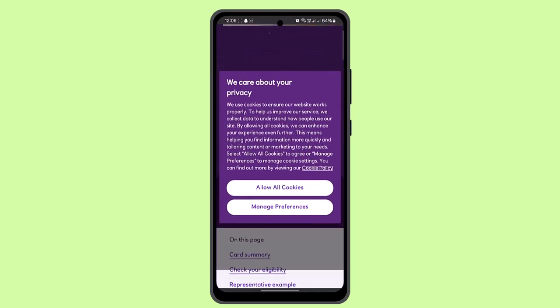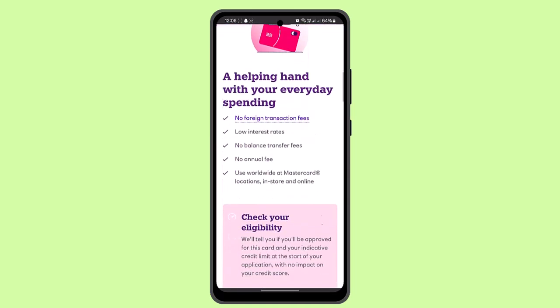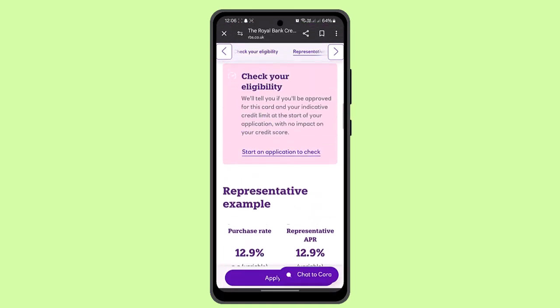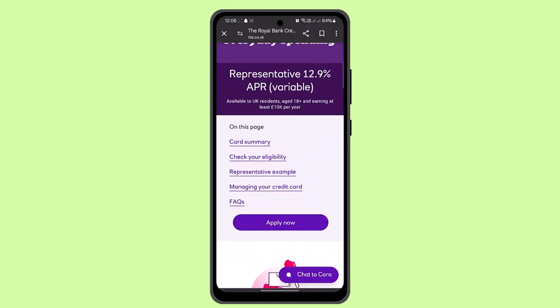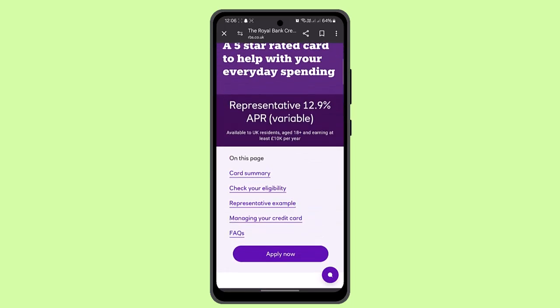To apply, you need to scroll down a bit. You can find out the different types of credit cards that they offer. However, the procedure is going to remain the same regardless of which card you choose.